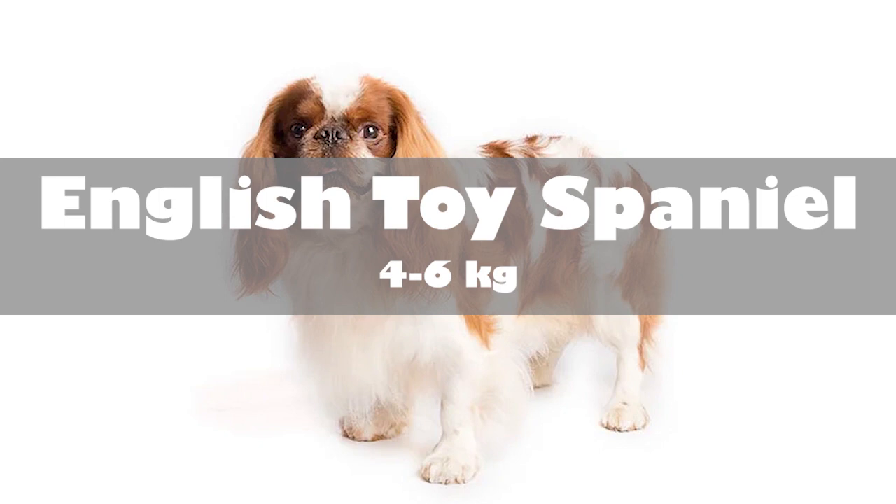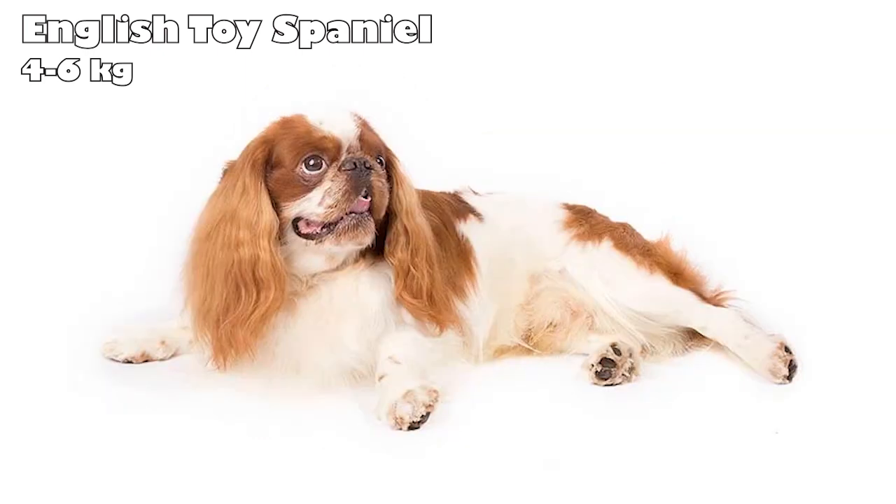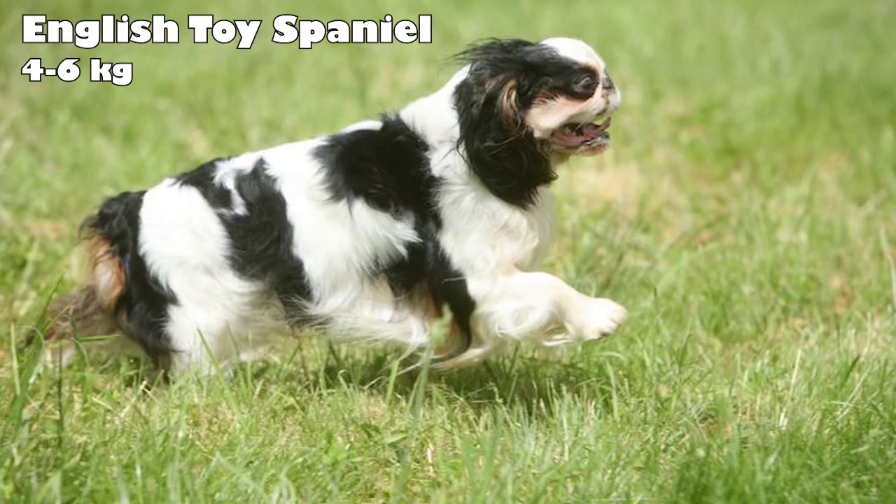English Toy Spaniel. The English Toy Spaniel has origins going back to the 1600s. They became symbols of the House of Stuart and were bred to be companions of kings. Today, these gentle, playful, and smart dogs are very affectionate with their favorite humans, but they can be proud, stubborn, and picky about their friends. They're playful outside and enjoy short walks.